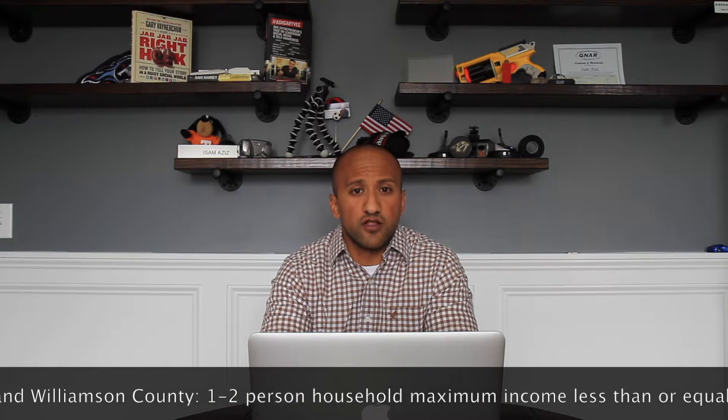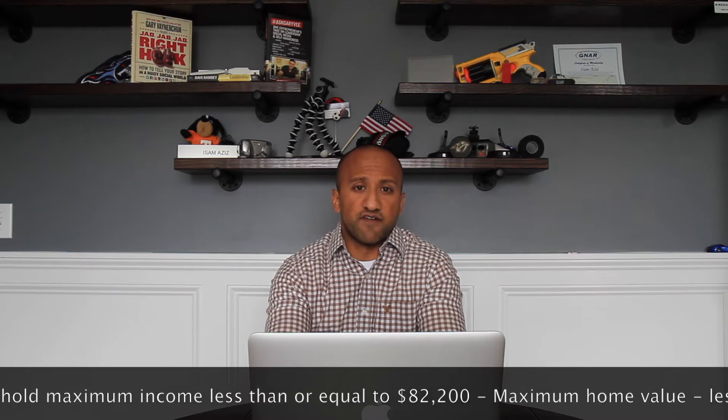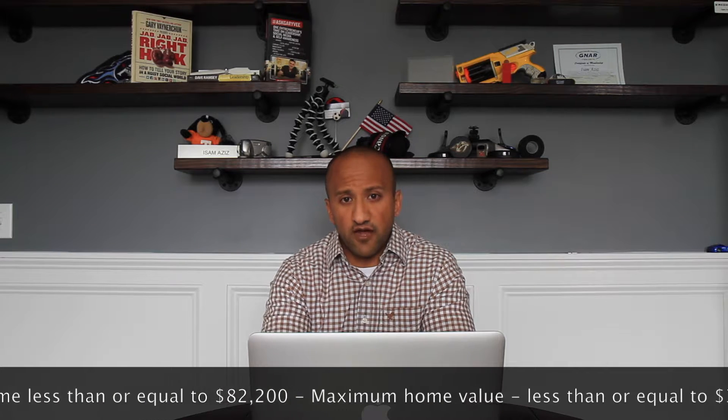Some people think that the THDA is for people that are broke and cannot afford a house. This is entirely not true. They're really for moderate to low-income families. So if you look at Davidson County, the maximum amount of money that you can make for getting a THDA loan for a one- to two-person household is $82,200. This will allow you to afford up to a $375,000 house in Davidson County.